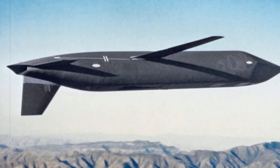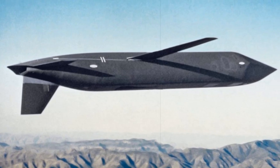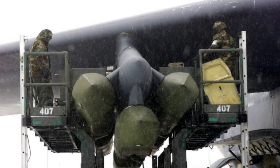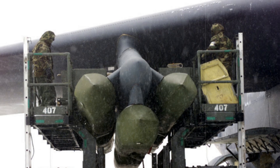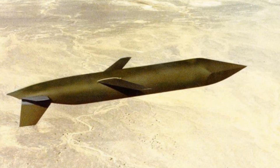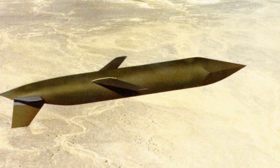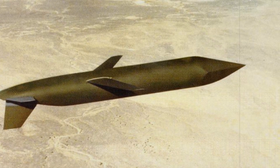Raytheon's missile is powered by a Williams F107-WR-106 turbofan engine, providing subsonic cruise and a classified operational range exceeding 2,500 kilometers. Its stealth profile is enhanced through low-emission operation and advanced navigation systems capable of autonomous flight path adjustments. The missile's design also ensures functionality without GPS, preparing it for highly degraded battlefield conditions.